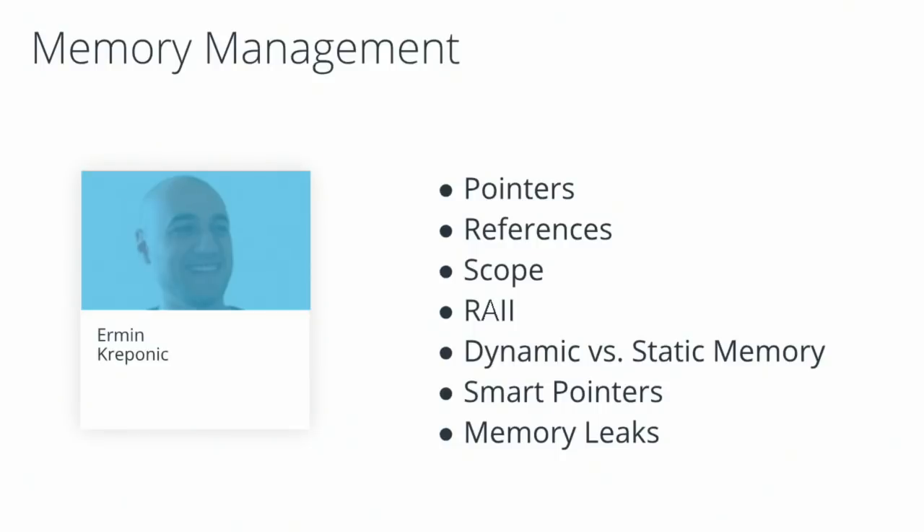Bjarne talks a lot about how, as a language designer, he's always jealous of the robotics and computer graphics engineers because they always have terrific visual demos — but when you're designing something like an operating system or a language, your demos are often a lot more muted. Hopefully we can come up with a good visual output for this project.